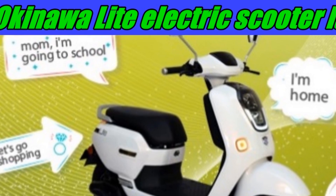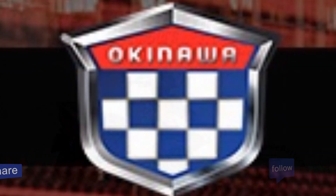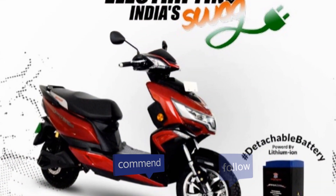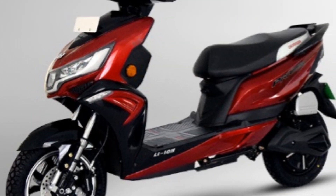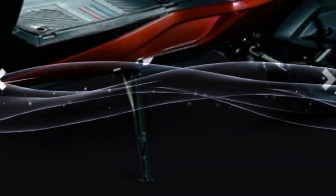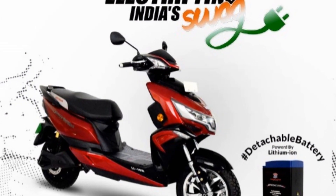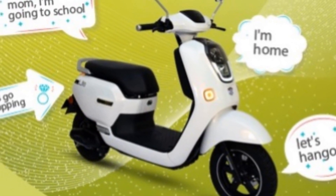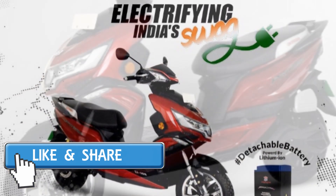The price of ₹60,000 makes it a solid entry. But if that doesn't solve your needs, there is another option — the Okinawa iPraise Pro, released 2 months ago at ₹72,000. It offers higher speed, more range, and features like dual disc brakes. The negative point is the boot space — only about 7 liters, so no room for a helmet. It depends on your use: if short distance, go for the Light; if you need more speed and daily range, the iPraise Pro is a great option.